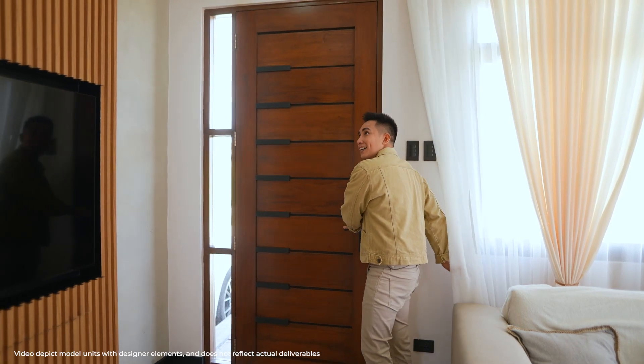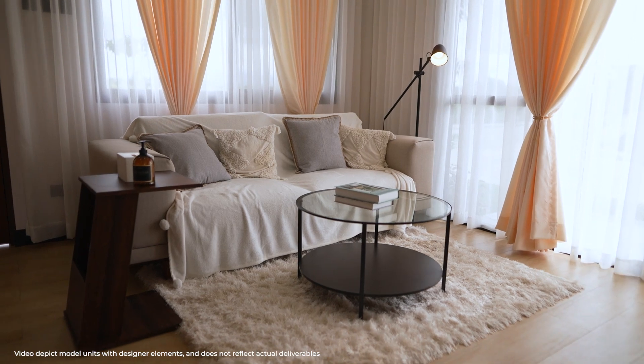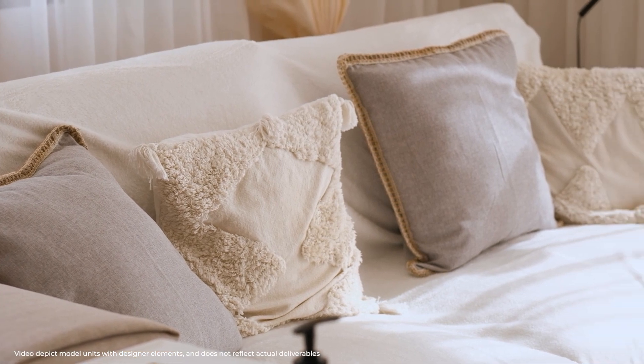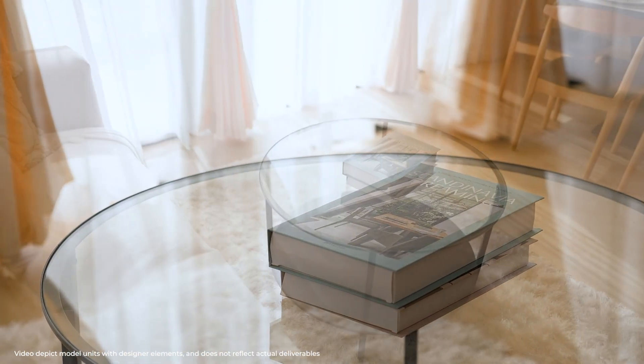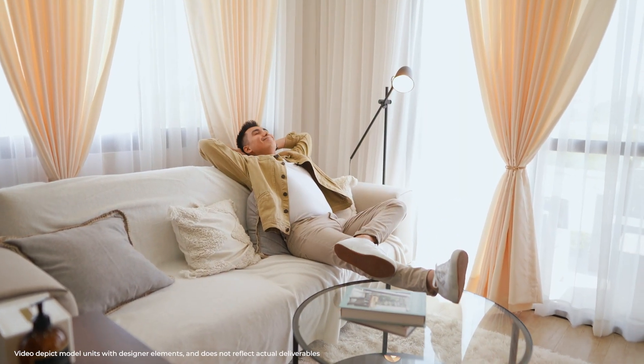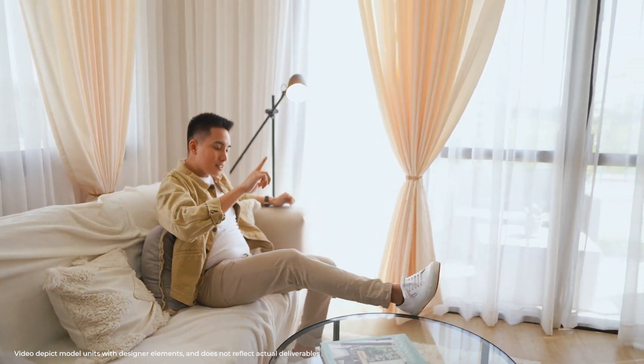Look at this place. Beautiful, right? And it's not only beautiful — it's spacious too. High ceiling. And beautiful ceramic tile flooring that comes with it. Plus, look at this huge living area. It can fit a three-seater sofa, no problem. Plus, you can add a coffee table at the center. You can put your coffee, your books, or you can just lounge around. So we continue on.